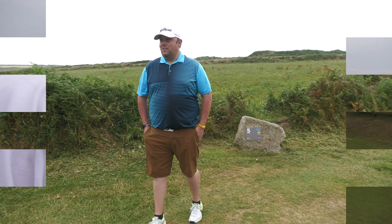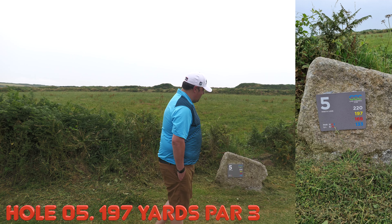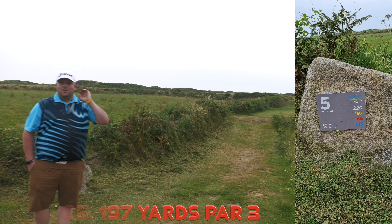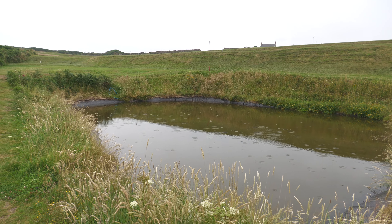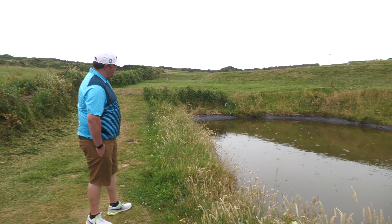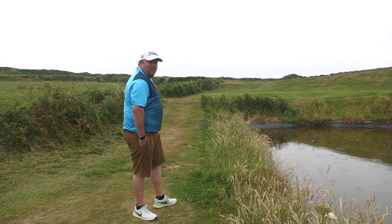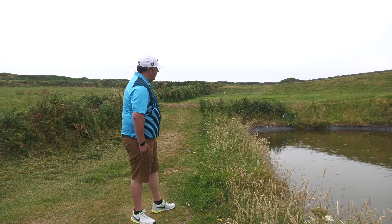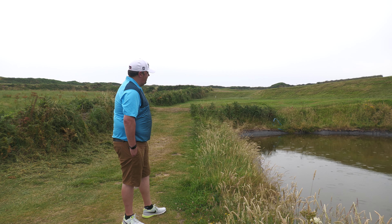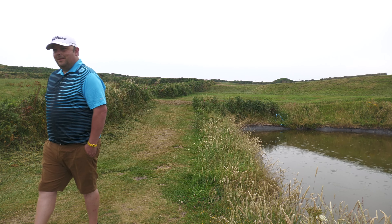Hole number five. It says 197, par three. The tee's at the back, it's a piece at the back of a pond, which is another new feature to the course. We used to call this the snake pit - that's what me and my dad used to call it. Like an eel pit now. Or a trout pond! The yellows are up there - we've got to go back the other way.